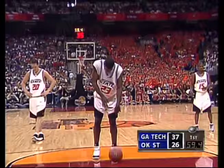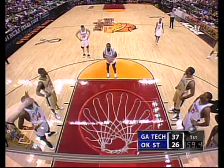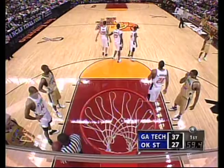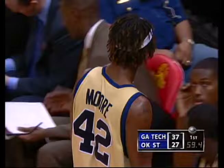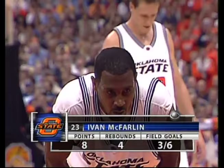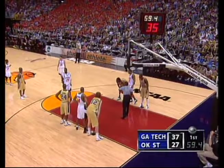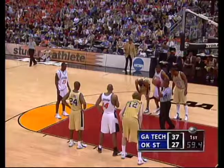I'll put something in perspective about both of these teams — when this season started preseason, Georgia Tech was picked to be seventh in the ACC, Oklahoma State was picked to be fifth in the Big 12. And here they are at the Final Four. Georgia Tech gave everybody notice early that this was going to be a very serious contender when it ran off wins in the first 12 games, including the preseason NIT victory where Georgia Tech beat both UConn and Texas Tech to win the championship. I think it's a very smart move by Eddie Sutton right now.